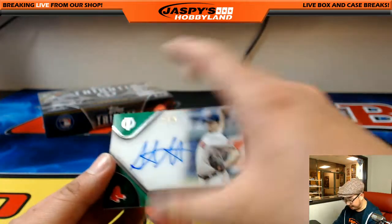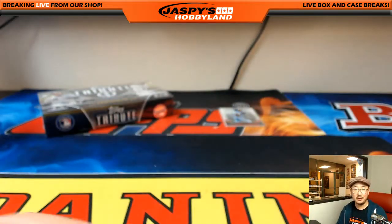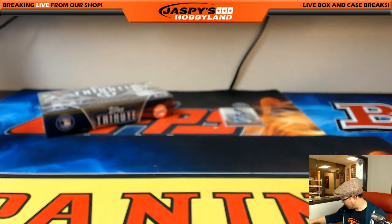Next one is a Red Sox, 85 — another Stephen Wright. Sorry, Joe P., that's your Stephen Wright PC. Last box coming up — good luck, everybody.